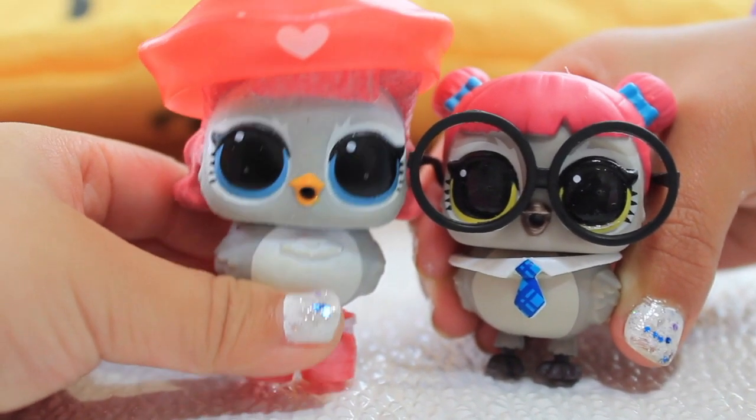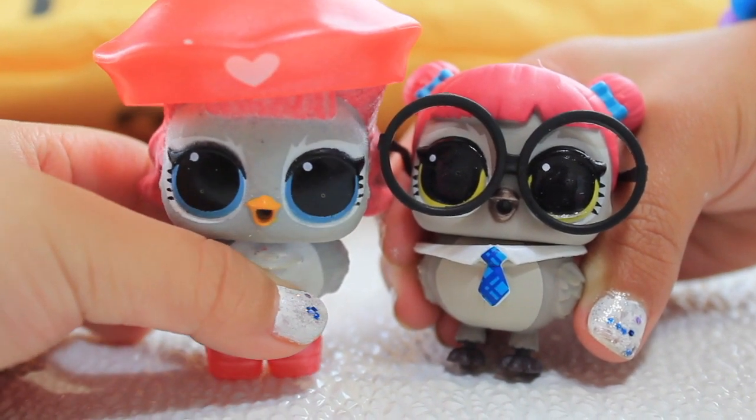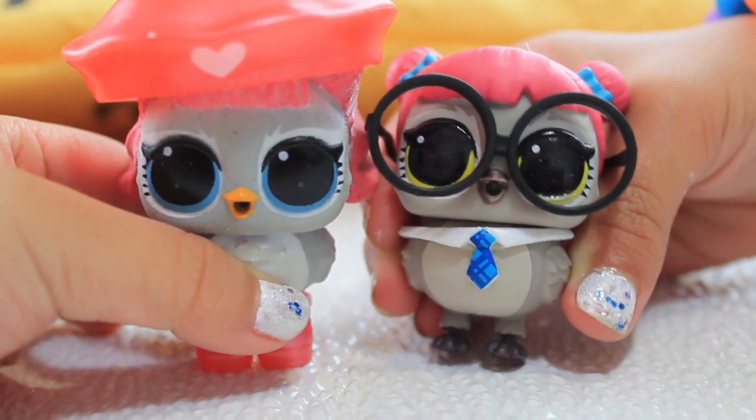Hi friends! I'm Teacher's Owl. Hi friends, I'm Angel Wayne. Welcome to A-Team!